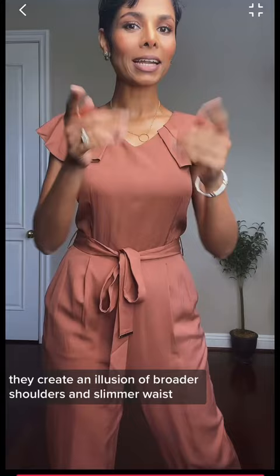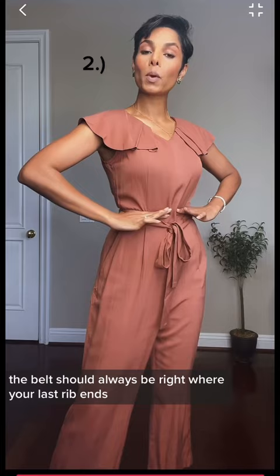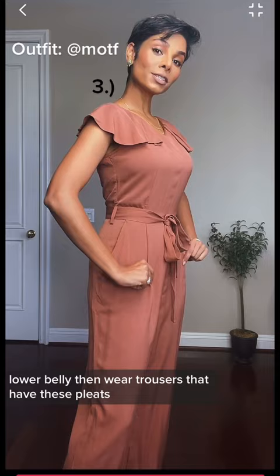A monochromatic outfit with a matching belt is another great option, but the belt should always be right where your last rib ends. If you're conscious of that lower belly, wear trousers that have pleats and fall loose right in that portion — nothing tight around here.